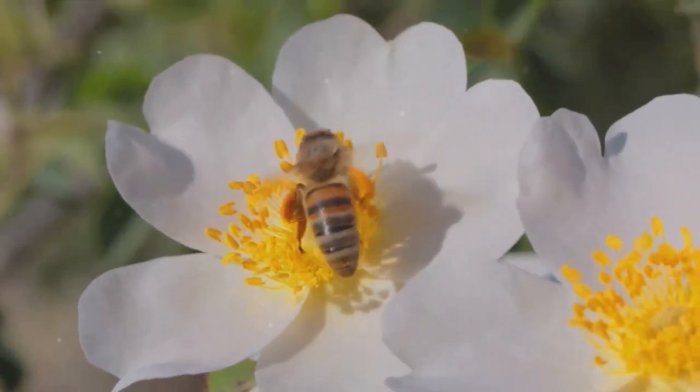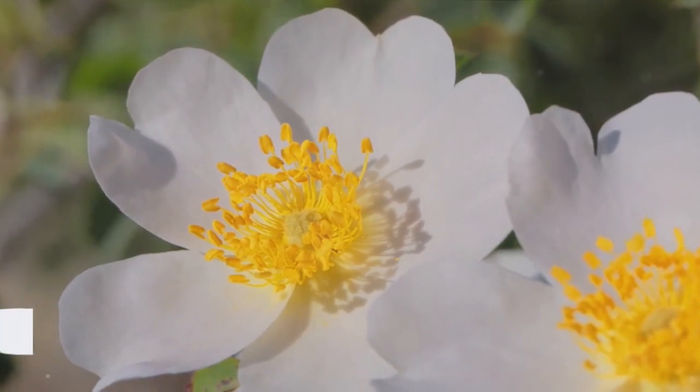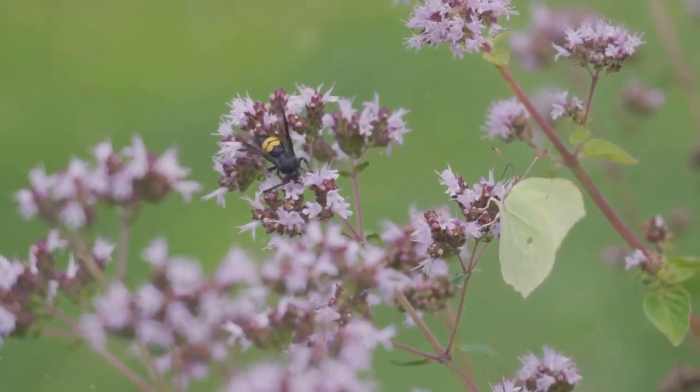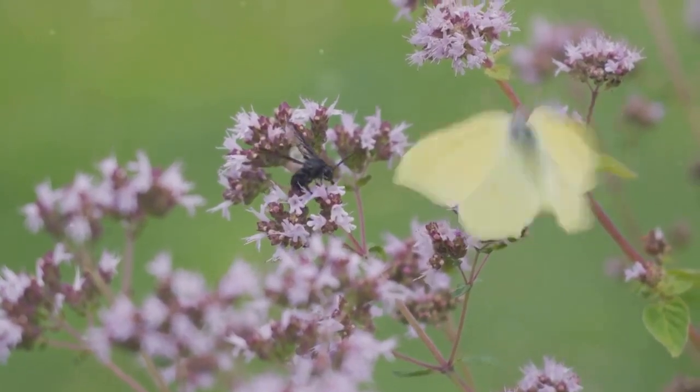Remember, your garden can make a world of difference for our buzzing friends. So, don't forget to like this video, subscribe to our channel, and start your journey towards a bee-friendly garden today.